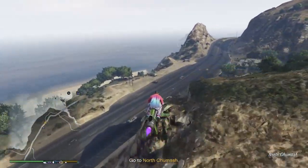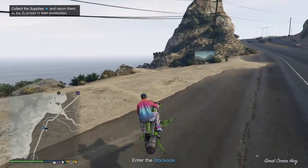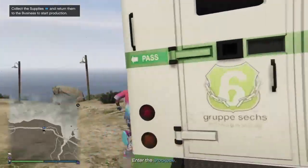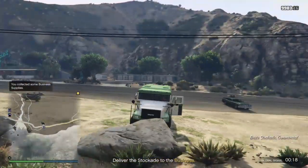These party shirts are also pretty neat — they were part of the Nightclub update. What I've got on right now is the Impotent Rage pants, the party shirt, and the light-up Arena War shoes. I really like the look of this outfit. So here we are at the supplies location — enter the stockade and deliver it to the business.